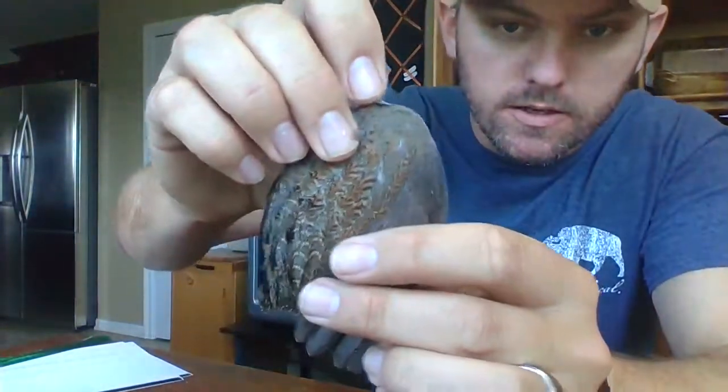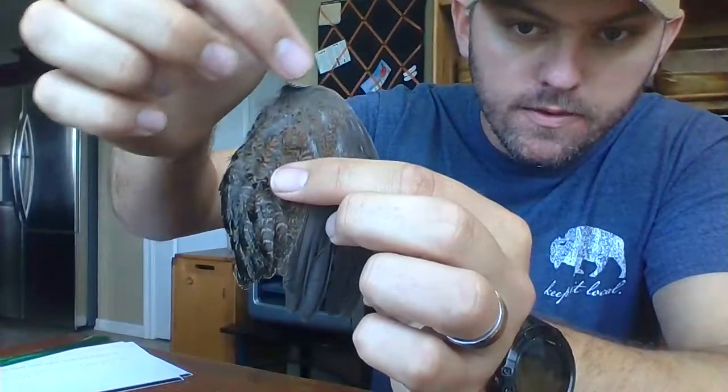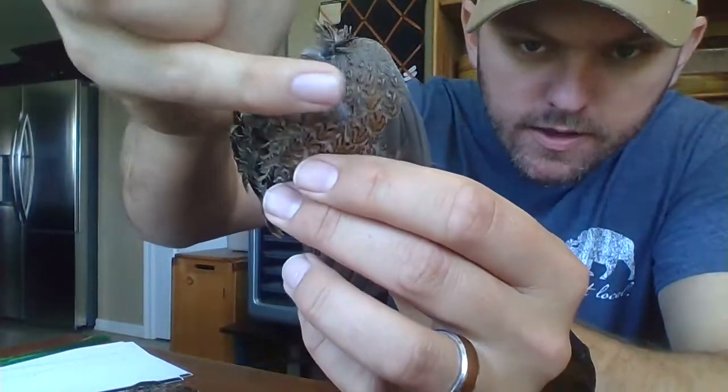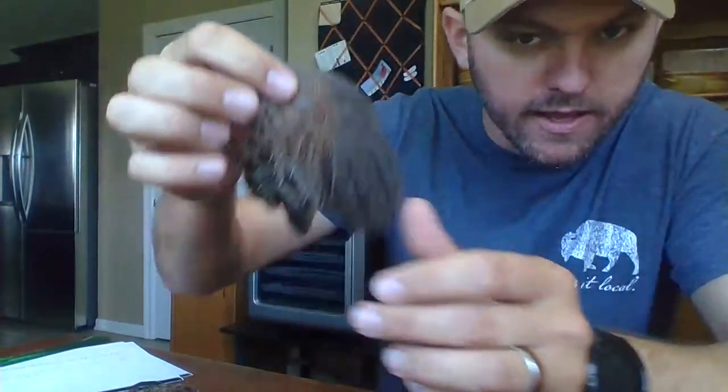So you might be wondering what I do with all the wings. I go through each wing and look at the box provided — he says he harvested three males and two females. I verify that by examining the wings. This wing here with no patterning is going to be a female wing. And this one with a lot of fine black lines is going to be a male. I can confirm: three males and two females.